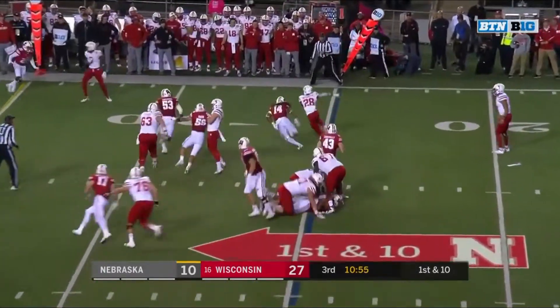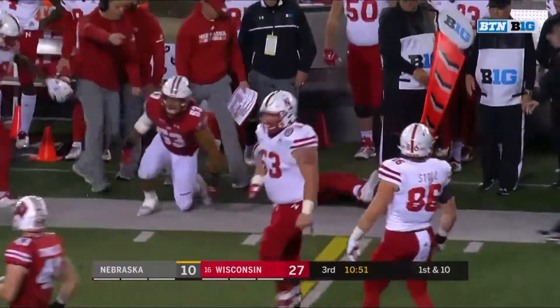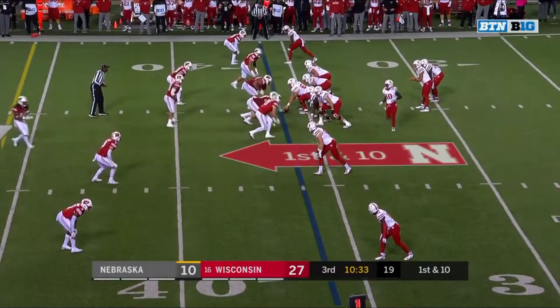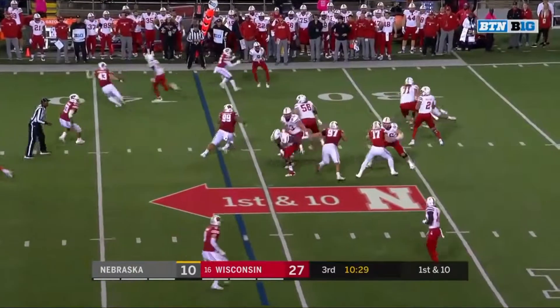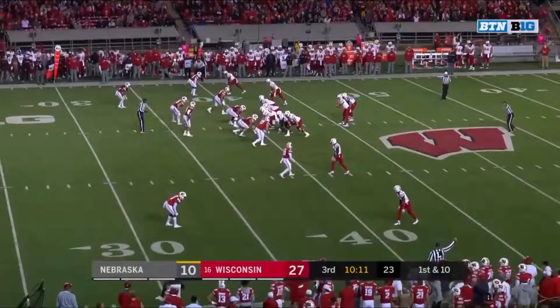On first down, Washington — nice move to get to the edge. Maurice Washington with a first down. He's going to be a special player for the Huskers. Just wait until they get him into a full year of nutrition and strength training — he's only 190 right now, they think he'll be about 210 or 215.